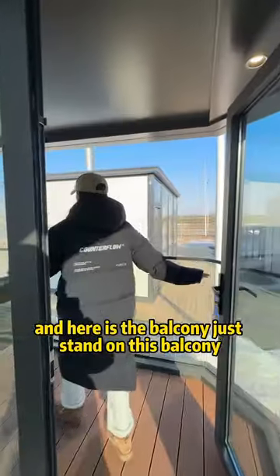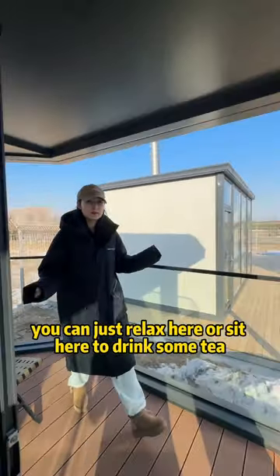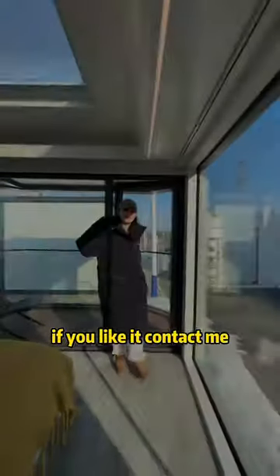Just stand on this balcony — you can relax here or sit here to drink some tea. So, do you like this kind of house? If you like it, contact me.